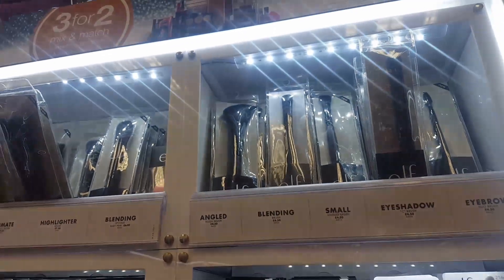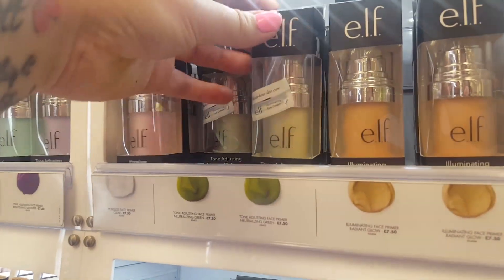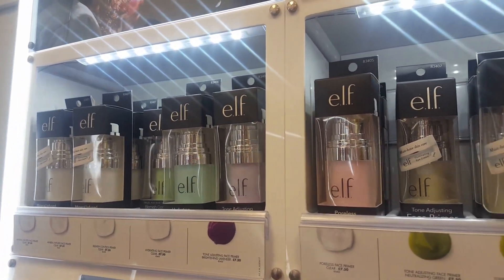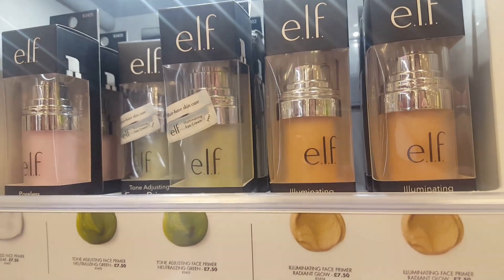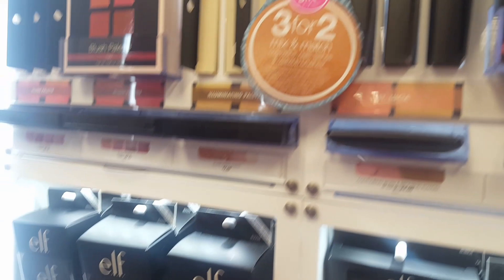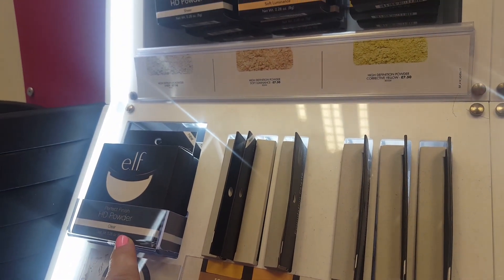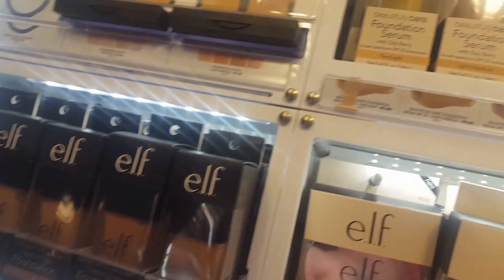There's some brushes at the top — a selection of brushes. And what are these? They are primers, but they're coloured — you can colour correct your skin. So if you've got a red face, put some green primer on and it cancels out the red, then you put your foundation over the top and it neutralises the colours. There's some powder there — about £7.50. The HD powder just sets your make-up, like a normal powder. And then there's some different foundations down there as well. That's the ELF stand in Superdrug.